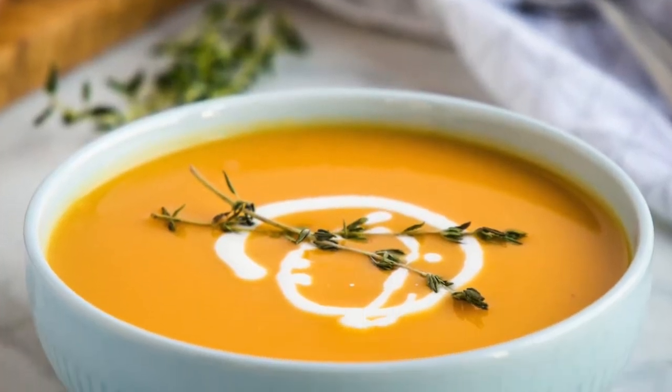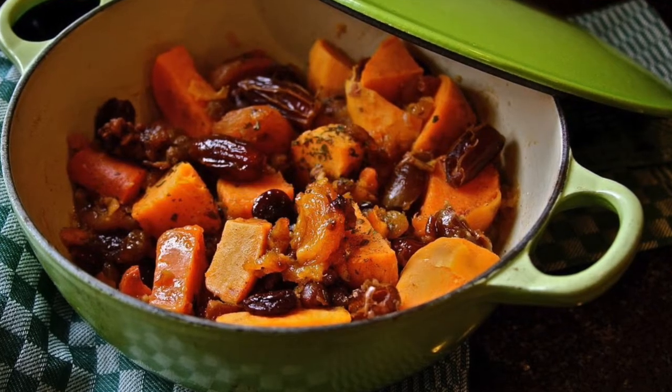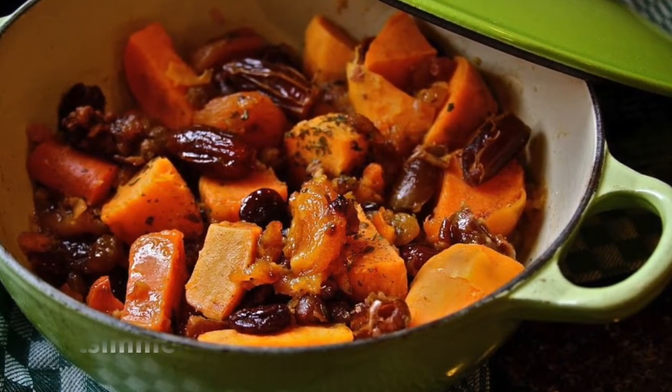Butternut squash can be used to make a lot of different things. I love to roast it and puree it to make butternut squash soup, and my family sometimes mixes roasted butternut squash with carrots and cranberries and walnuts to make a German dish called Schüttelbrot — with a silent t — but no matter what you put it in, butternut squash is delicious.